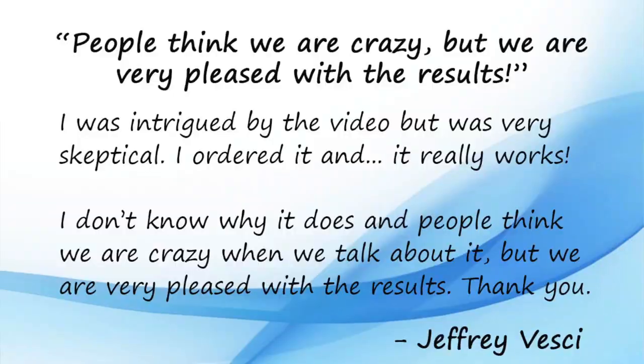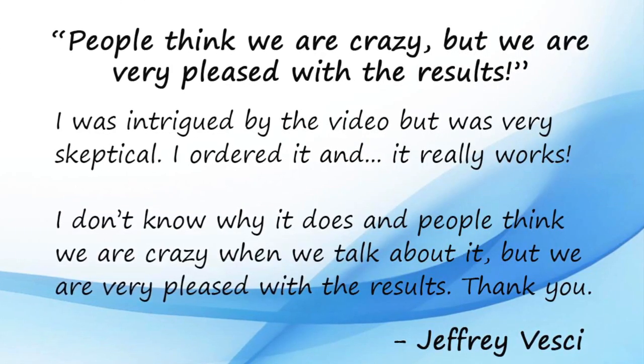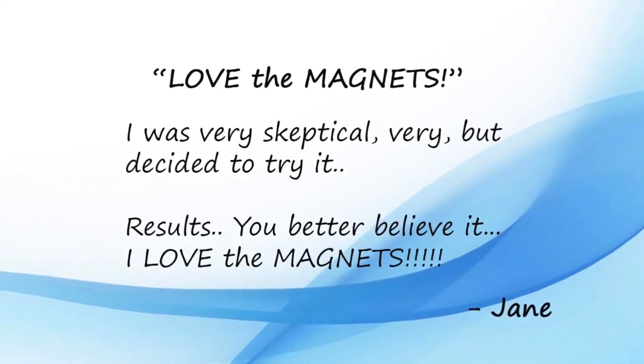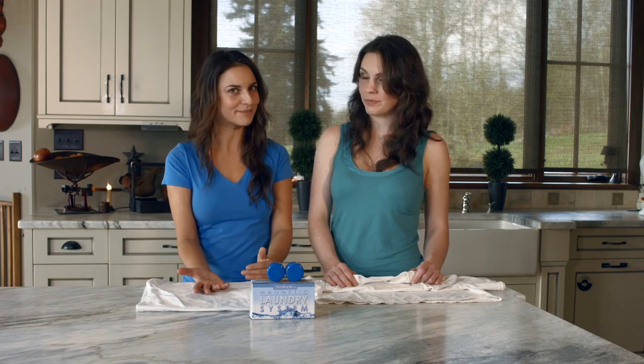So go ahead, pick up a set today, and you will be amazed when you see that magnets can wash your laundry. Many people who buy the MLS are actually skeptics looking to disprove us, but after their first load of laundry, they can't believe it. They end up coming back to us and buying several more systems to convert all of their friends and family. If you invest in the magnetic laundry system today and want to buy another pair for a skeptic friend, we'll give you that second pair for a further discounted price of only $45.00.